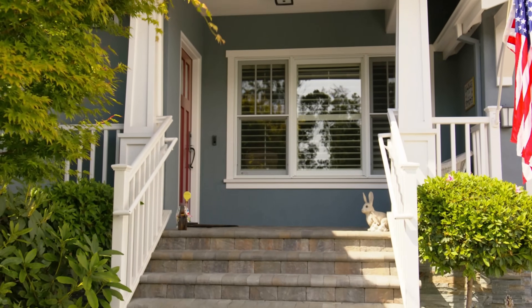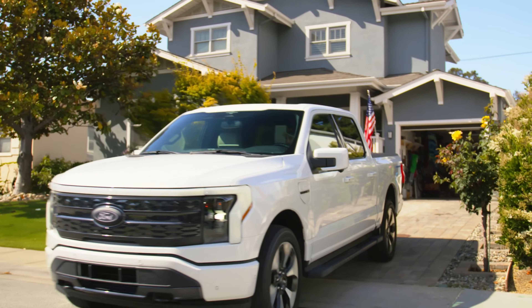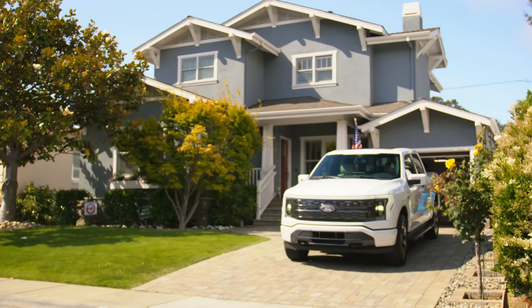We have kids with high energy consumption — lots of video games and computer time. So we use more power than most, especially because we also have a plug-in hybrid vehicle and my work truck is a fully electric Lightning EV.